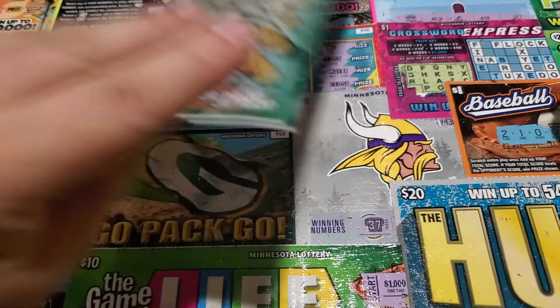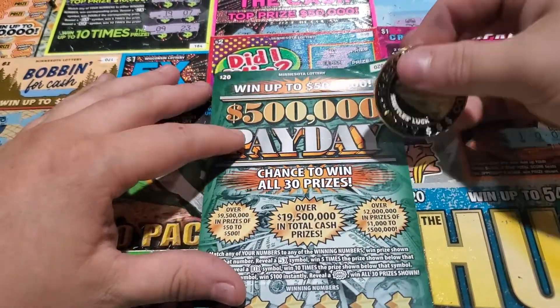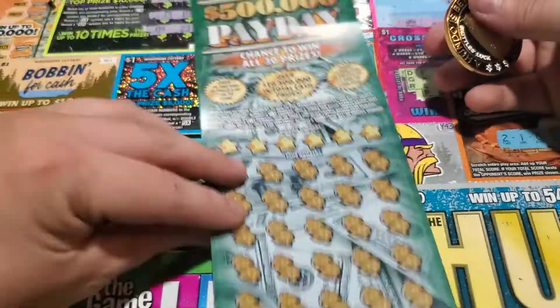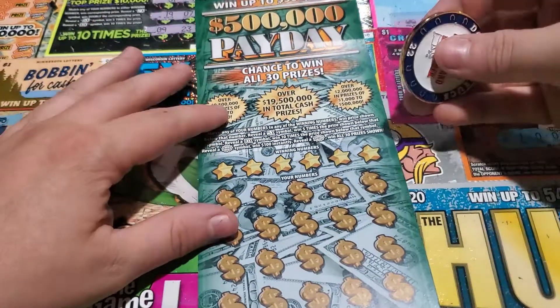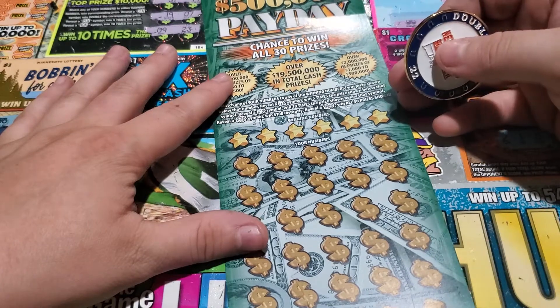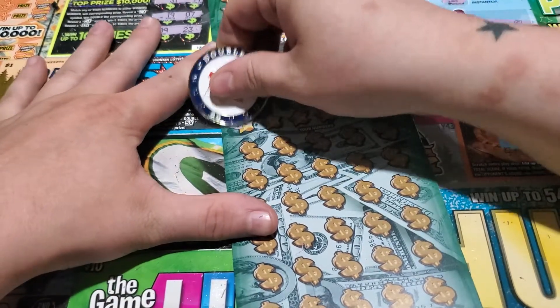Let's see if we can get something on my favorite ticket — Minnesota's Payday, ticket 20. Odds of these are 1 in 3 on the dot. It's matching numbers to your numbers — 5x, 10x, 100 bursts, or win all bursts. Found the 10x, found the 5x. Haven't seen any bursts yet. Let's see if we can switch that around.